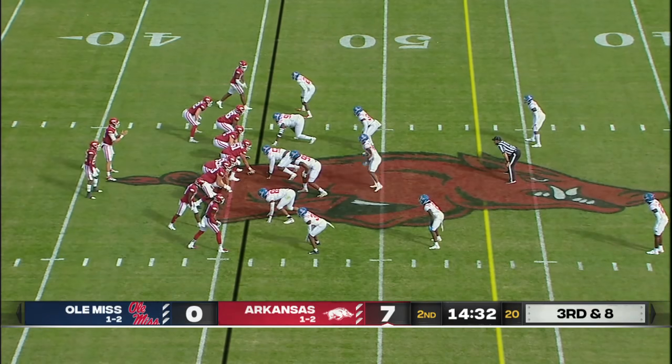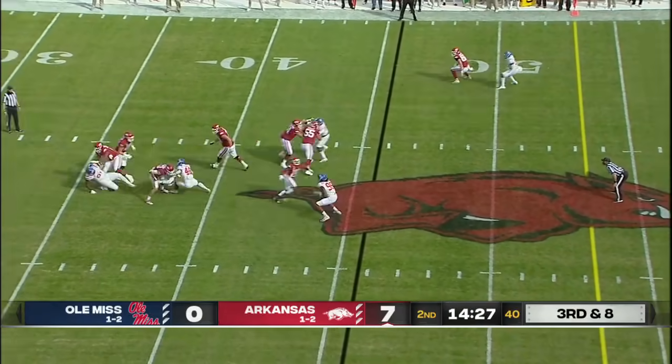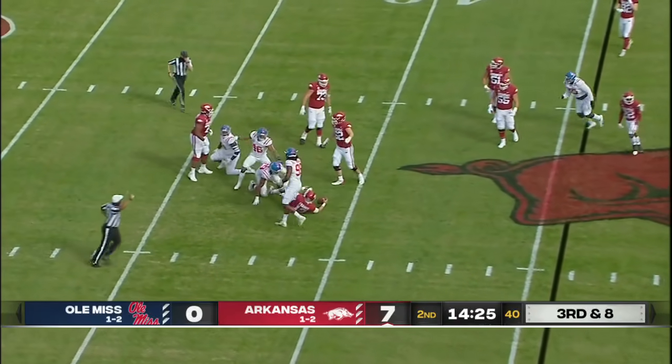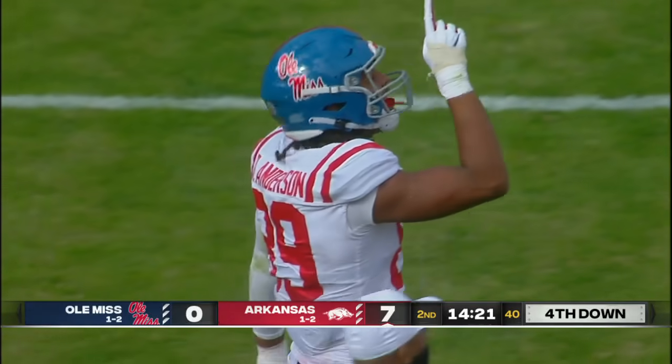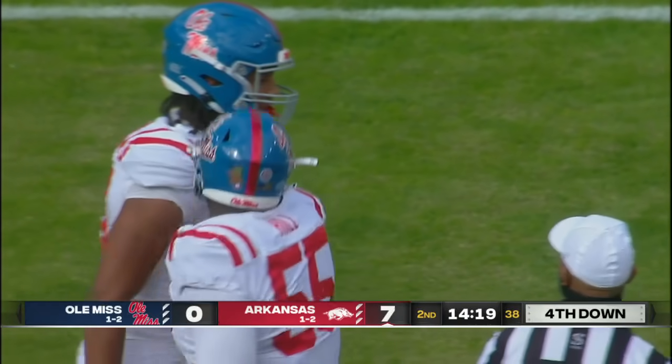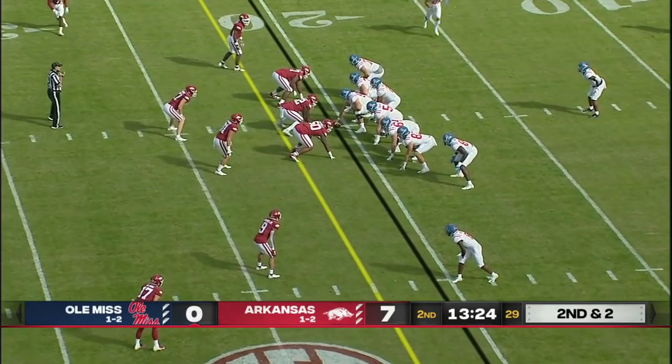Third and eight short of midfield. Razorbacks trying to convert — Franks in the pocket, plenty of time. Now that time runs out and he goes down. Good coverage down the field for Ole Miss because he had time. It ended up being Ryan Anderson who got there and gets credit for the sack. Get the ball in the hands of their best players.